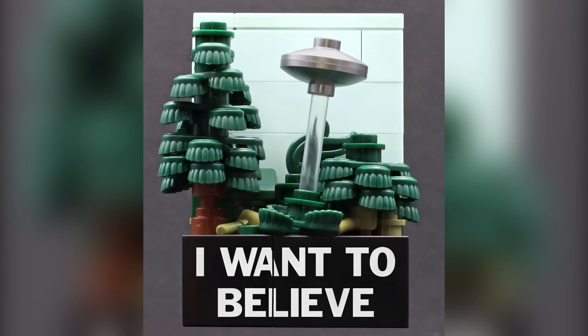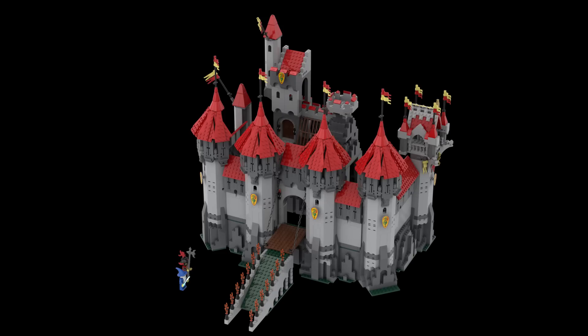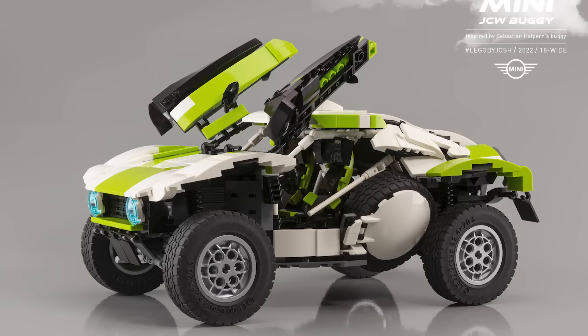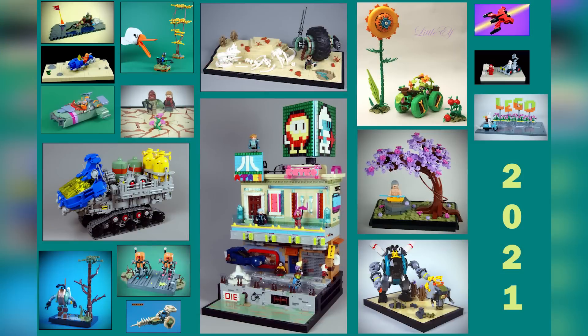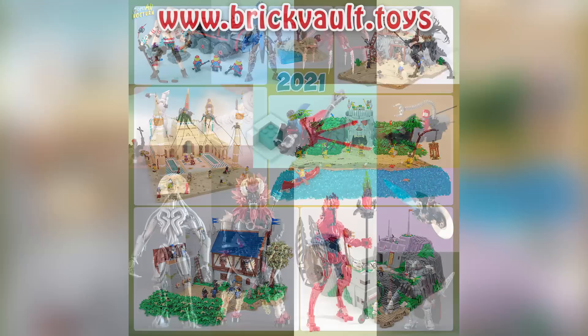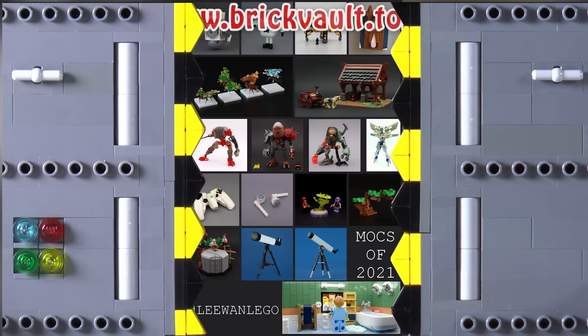That's going to be it for my personal favorite top 10 MOCs of the week! If you enjoy our content, feel free to like, subscribe, comment, and share. This week in particular is a good opportunity to check out some of the links, since there are so many fun compilation photos. Thanks so much for sticking around to the end of this video, and we'll see you next time at Brick Vault!